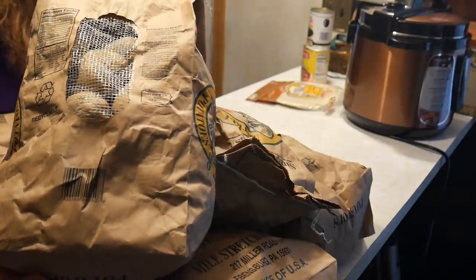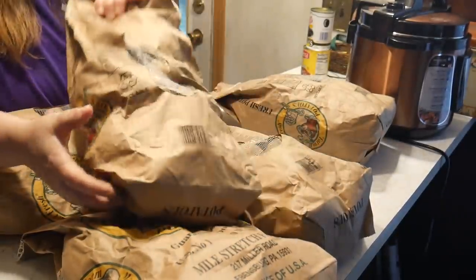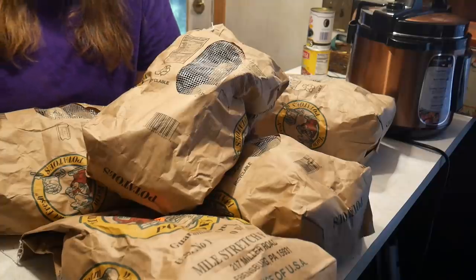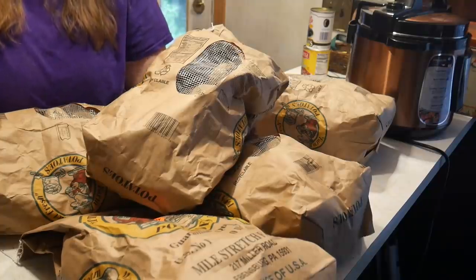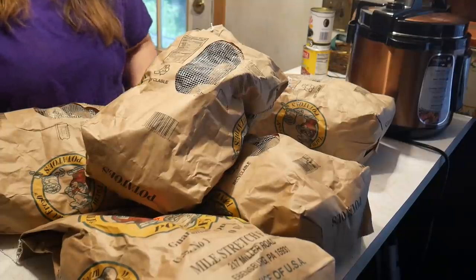My granddaughters were with me and we tried to pick out potatoes that don't have any eyes sprouting - we did really well. So many of you asked me how I keep potatoes from going bad when I don't even use air conditioning. I'm going to show you today. Right here I have 50 pounds of potatoes for five dollars. I don't think you can get any cheaper than that - even growing them yourself.